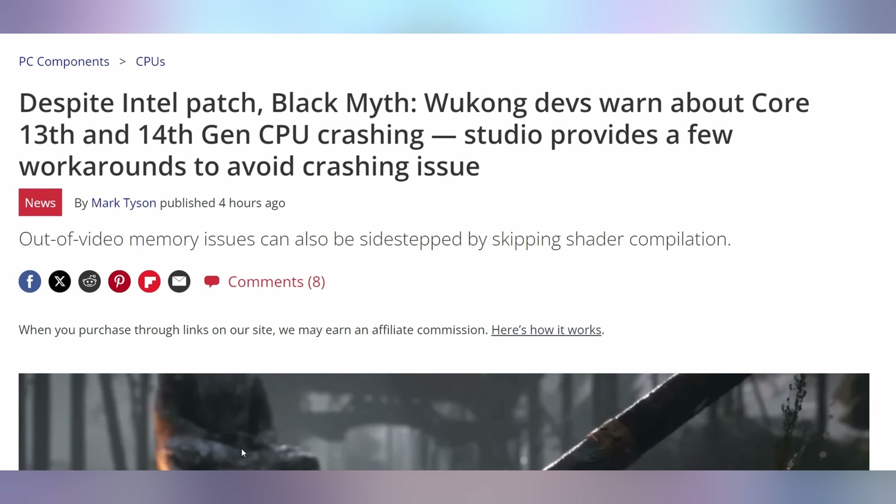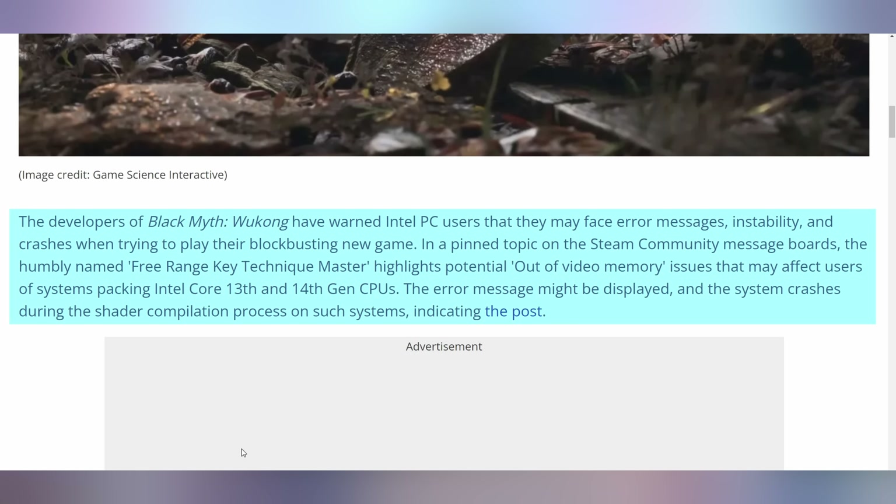In case you're trying to play Black Myth Wukong on an Intel CPU, they're still warning you that there might be some instability, despite the fact that Intel has released the microcode patch with certain motherboard manufacturers for certain motherboards. It's not available for everybody. It has been reported in Black Myth Wukong that if you have the out-of-video memory issue, it could potentially be that you're running on a 13th or 14th gen Intel CPU. They're not going to escape that until they've dealt with it completely — not just the highest-end Asus, MSI, and ASRock boards. They have to release it to all of them, and that still hasn't happened.